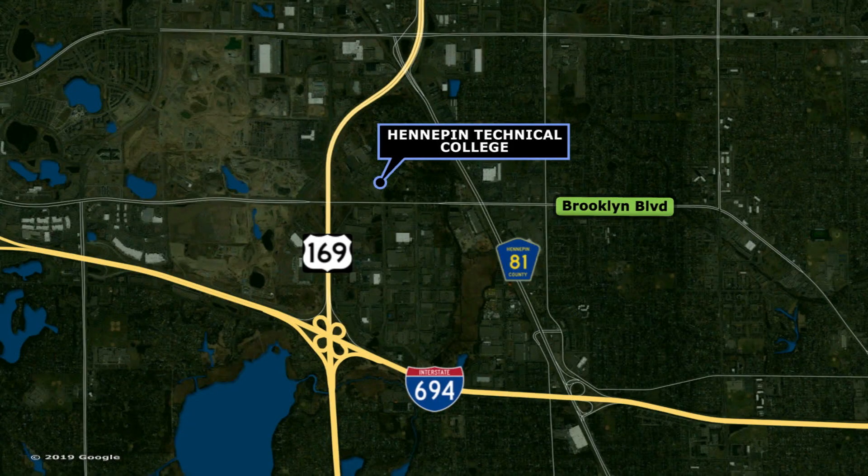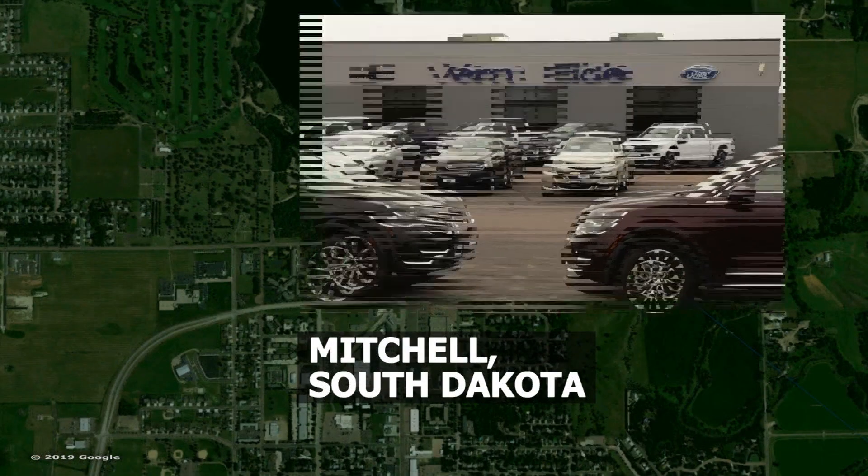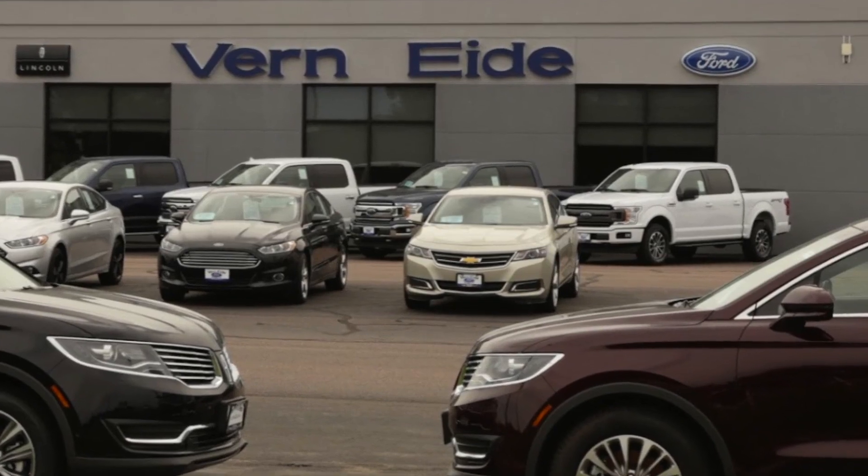Elliot works at Vern Eide Ford, 300 miles away in Mitchell, South Dakota. After he graduates, he'll keep working there with an upward career path. They actually will pay for his schooling, and they chose him and a friend of his. We're pulling students in from a big area, which is really cool for a school like this.